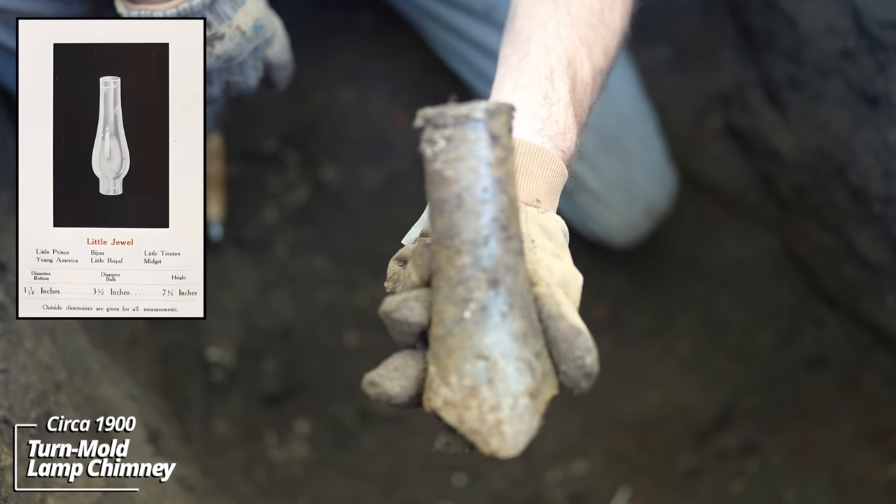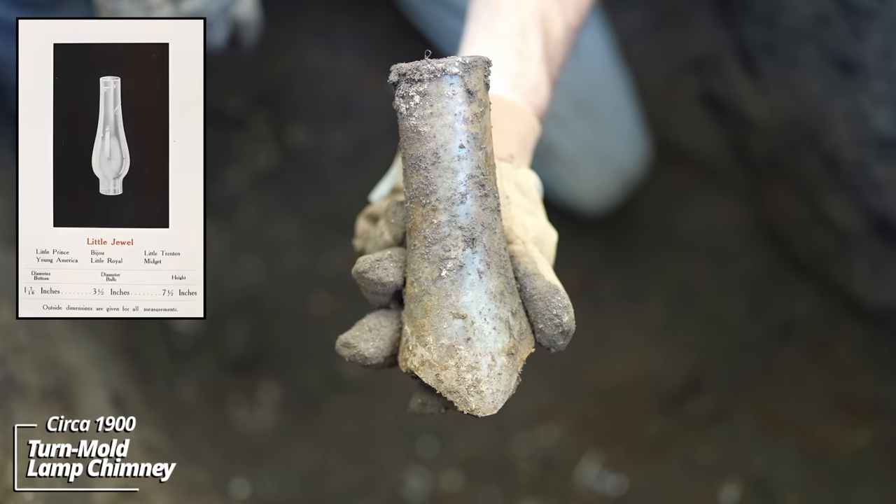Lamp chimney. These came in all styles back in the day — this was a big one, for a big lamp.